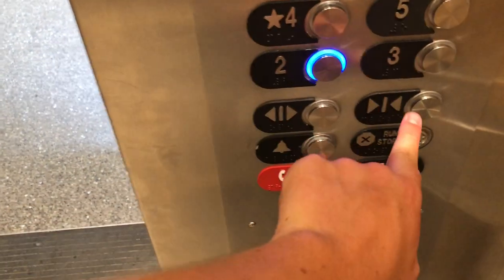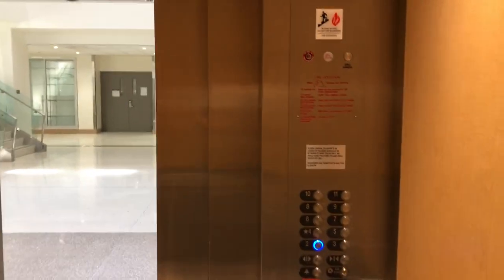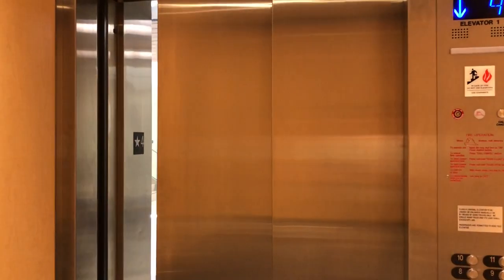There's a card reader now. Two slash three used to be the main level. Now it has its floor here to go down.